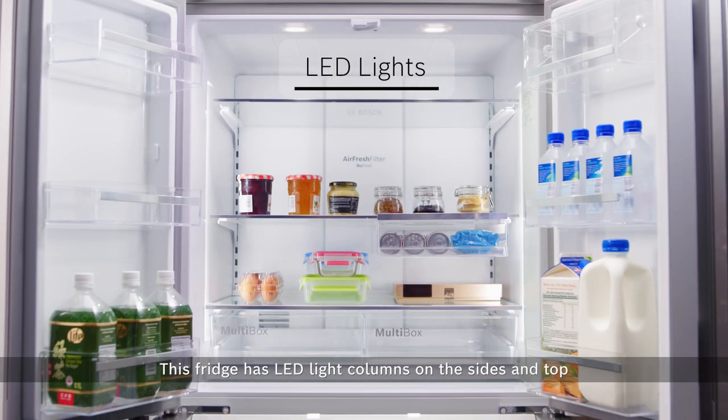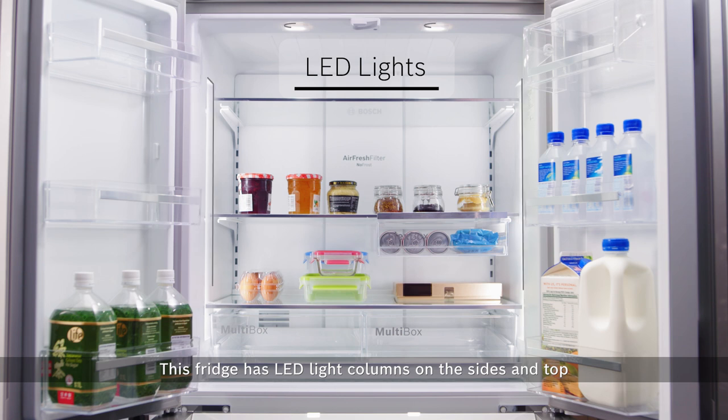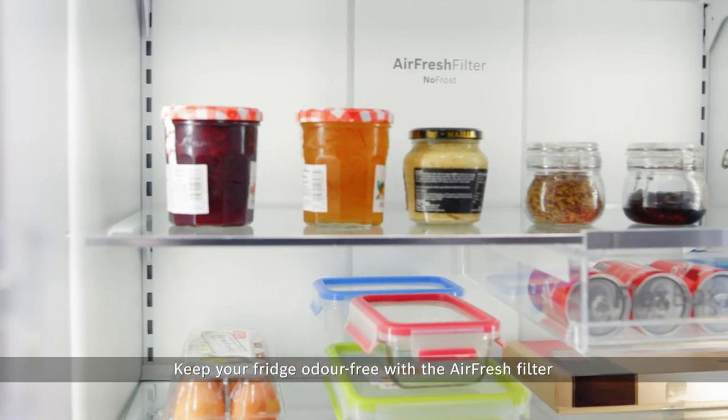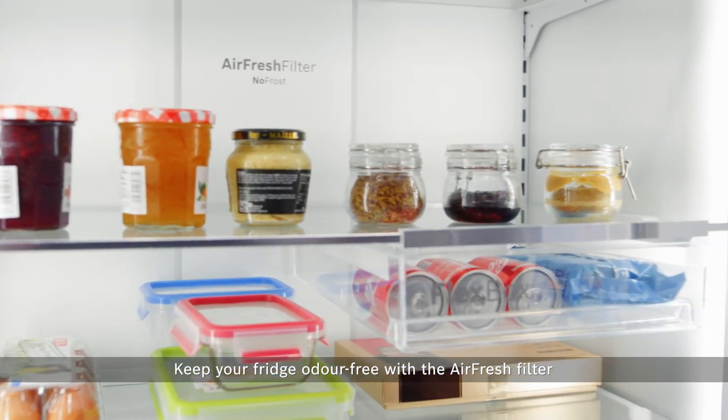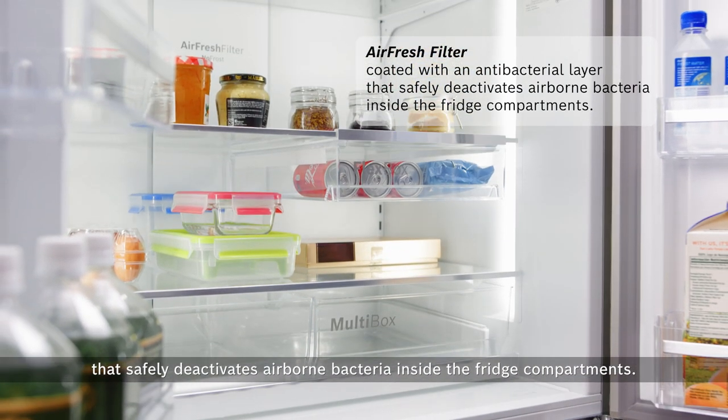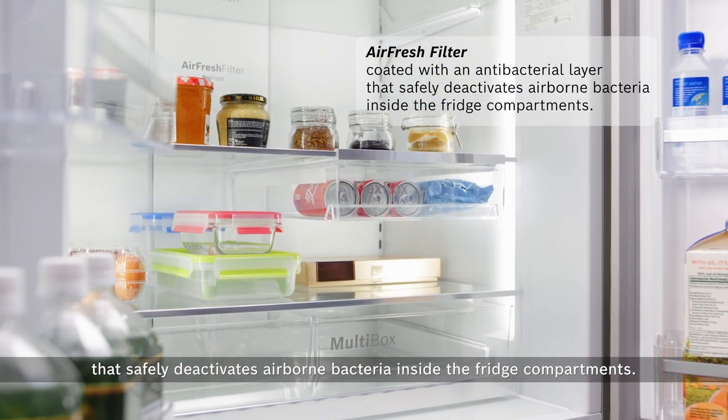This fridge has LED-like columns on the sides and top to provide maximum illumination of your food on all levels. Keep your fridge odour-free with the air-fresh filter that is coated with an antibacterial layer that safely deactivates airborne bacteria inside the fridge compartments.